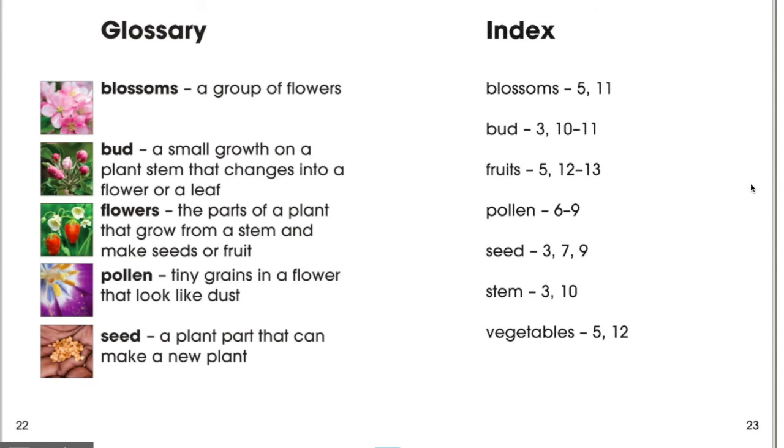Try to use those words in a sentence with your family members and see what you come up with. I hope you had a great day and I hope you enjoyed the read aloud — we'll talk soon.